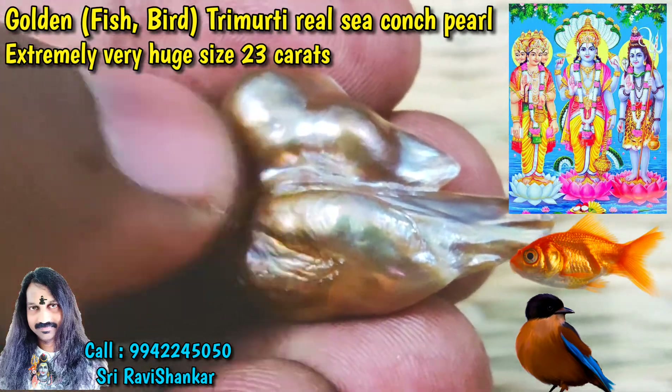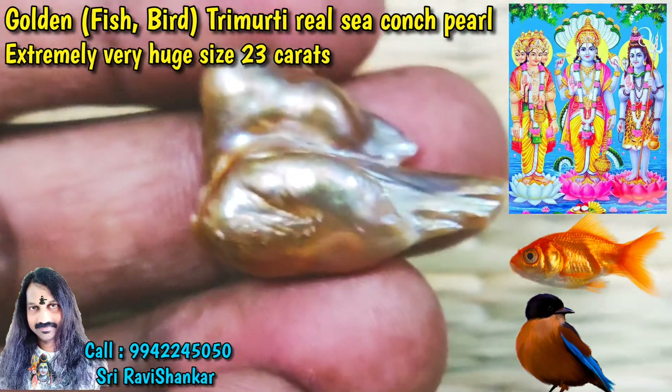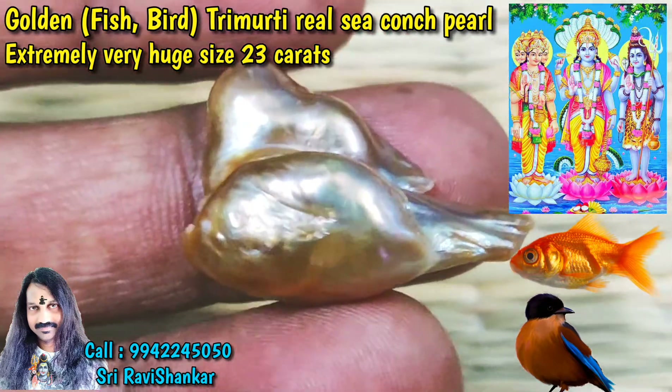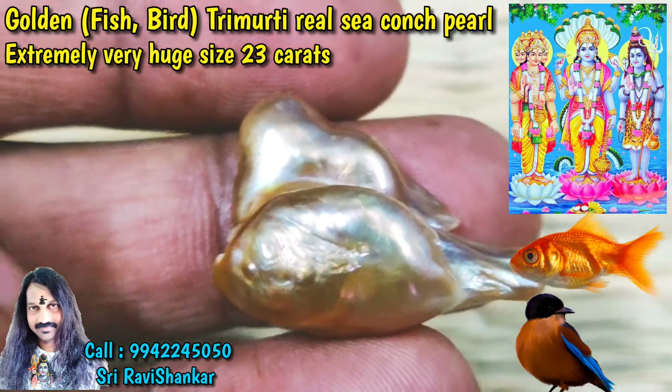At the top you can see one parrot sitting here — head, eye, and body, tail. Fish on the bottom, parrot on top. What a wonderful formation! It is a huge size golden pearl.